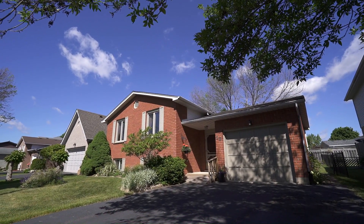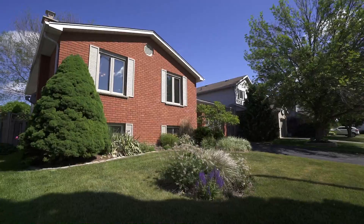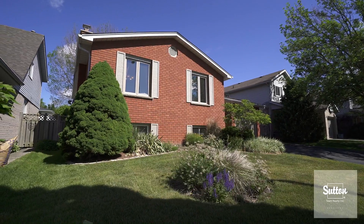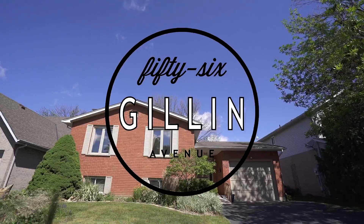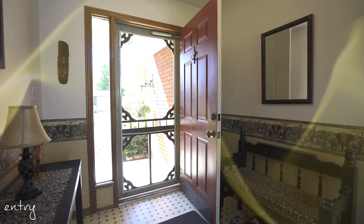Welcome home to this adorable raised ranch in the popular Linden Hills neighborhood, offering 2 plus 1 bedrooms, 2 full bathrooms and a large fully fenced backyard. Greet your family and friends through your spacious entranceway with garage and backyard access.